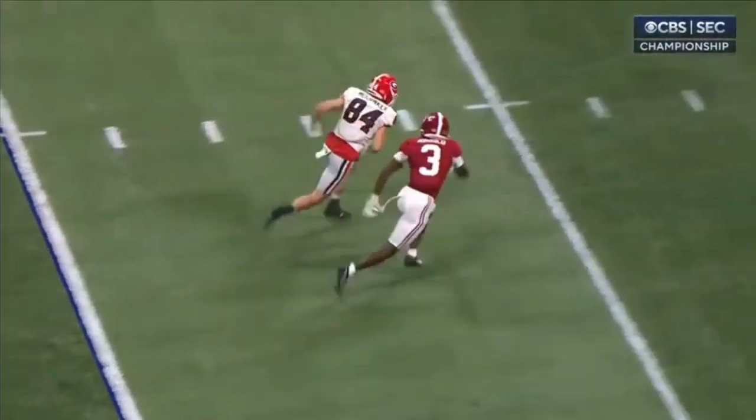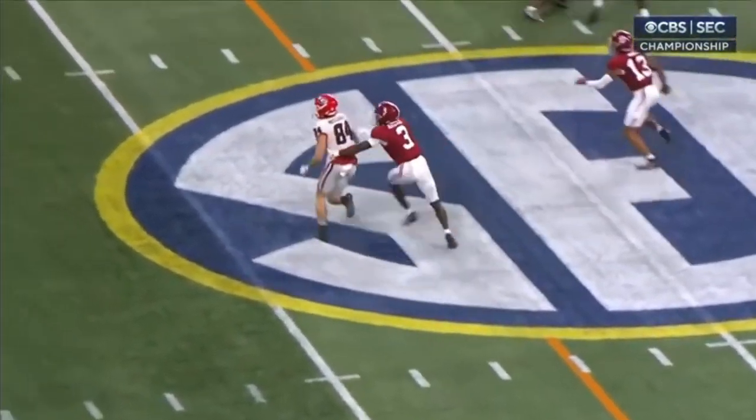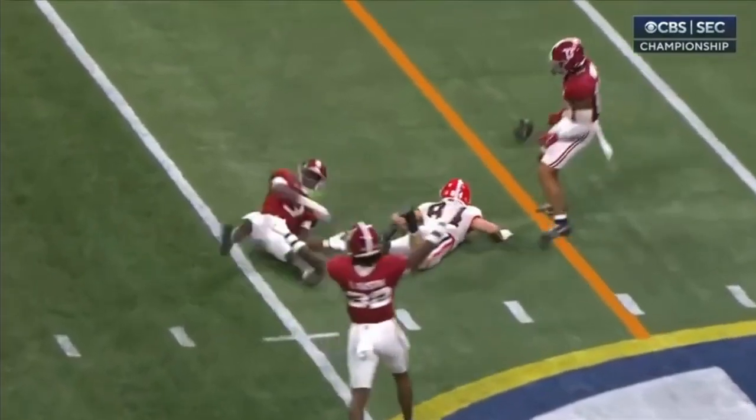This is McConkie — he's going to get drafted. Arnold stays in the hip. McConkie breaks down, he breaks down. Stays in phase. Ball's thrown. Violent with the hands through. Incomplete. Fantastic job by Arnold.